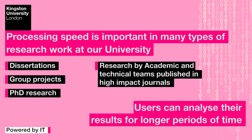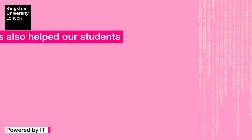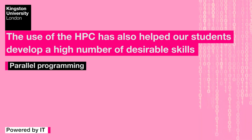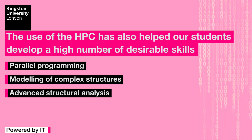Students can also analyse their results for longer periods of time. The use of the HPC has also helped our students develop a high number of desirable skills, such as parallel programming, the modelling of complex structures, or learning advanced structural analysis.